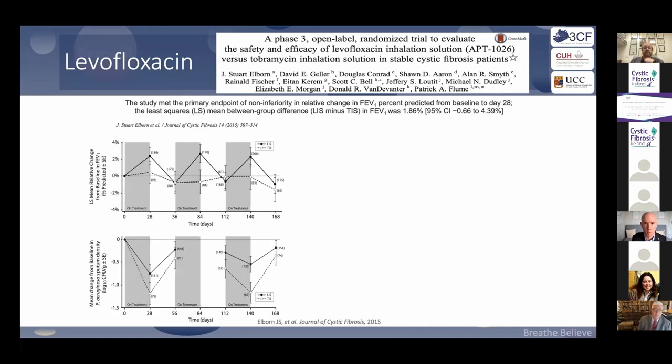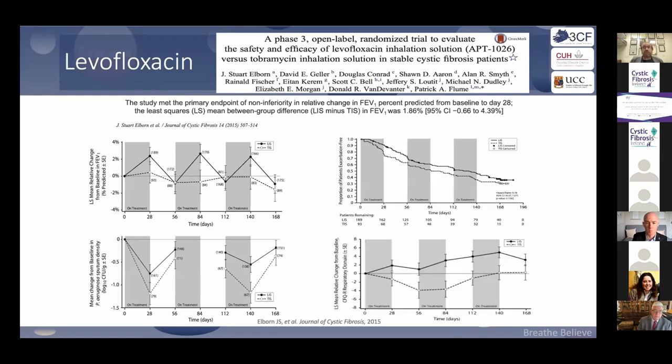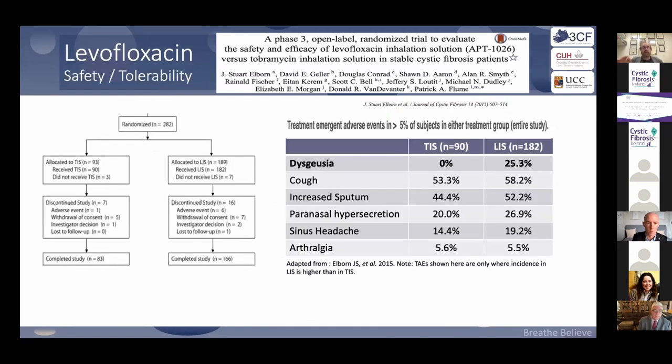Finally, levofloxacin. It's given via an E-flow device and is twice daily — a differentiator from aztreonam, which is a good thing. It's equivalent to tobramycin. The downside: about 25% of patients describe an awful taste in their mouth — as one patient said, it's like chewing antibiotics. This is something to know about before taking it.